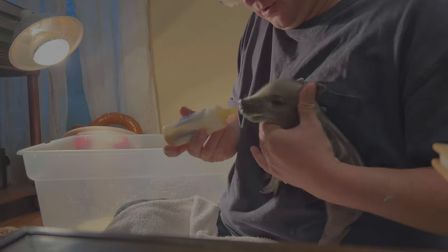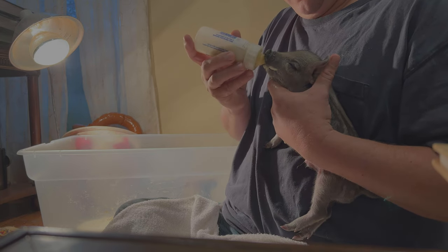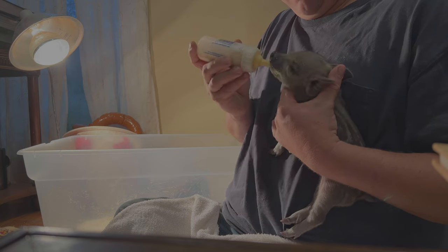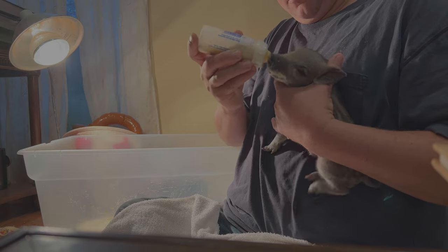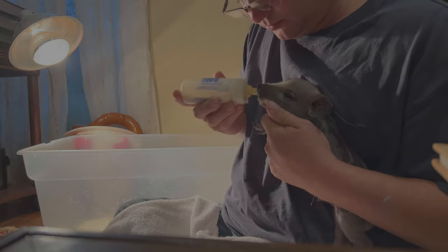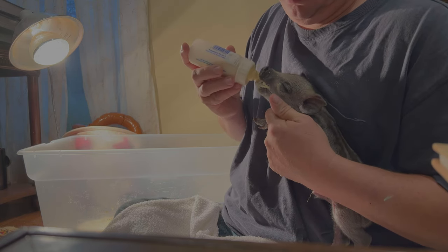My local co-op carries a Unimilk milk replacer, so I can always go back and get it the next day if I have to. If you don't have a good local source of Unimilk replacer for pigs, I'll get you a link in the description — it's an affiliate link, and this is the very thing that we use for our piglets.